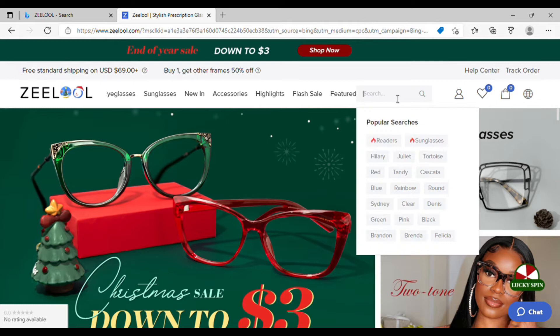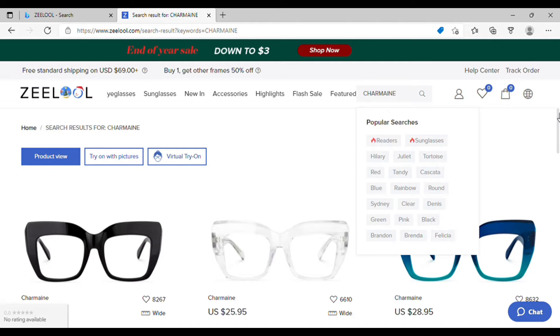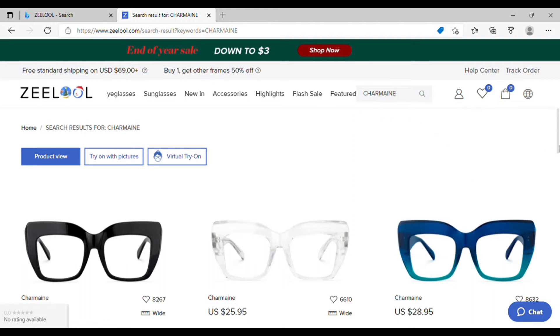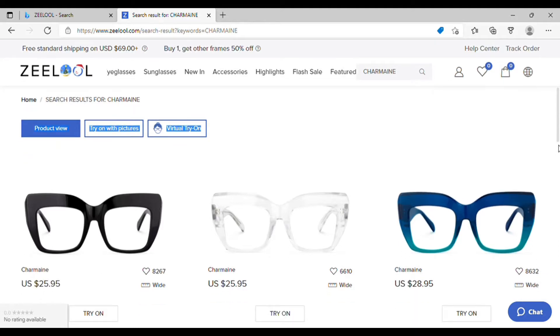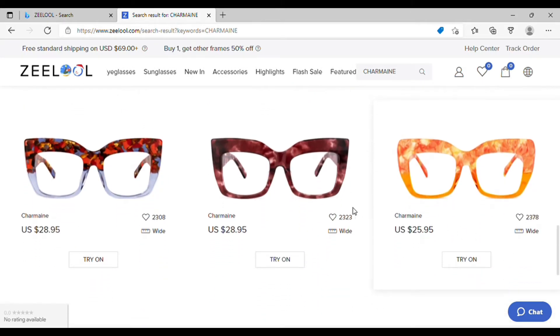I'm going to show you guys how to key in and upload your prescription. I'll go ahead and pick the frame I already chose — it's called the Chermaine frame. There's a variety of colors to pick from, and you can also try on the frame virtually by uploading a selfie. This is the color I got.